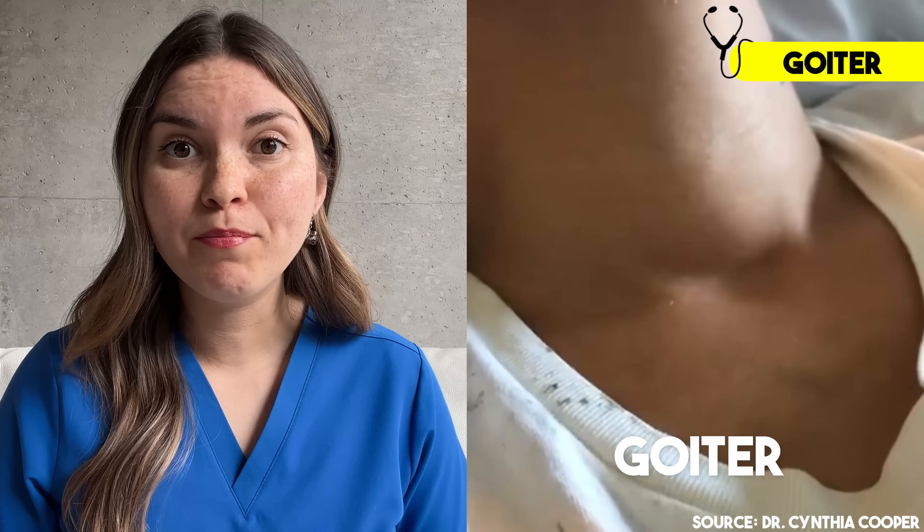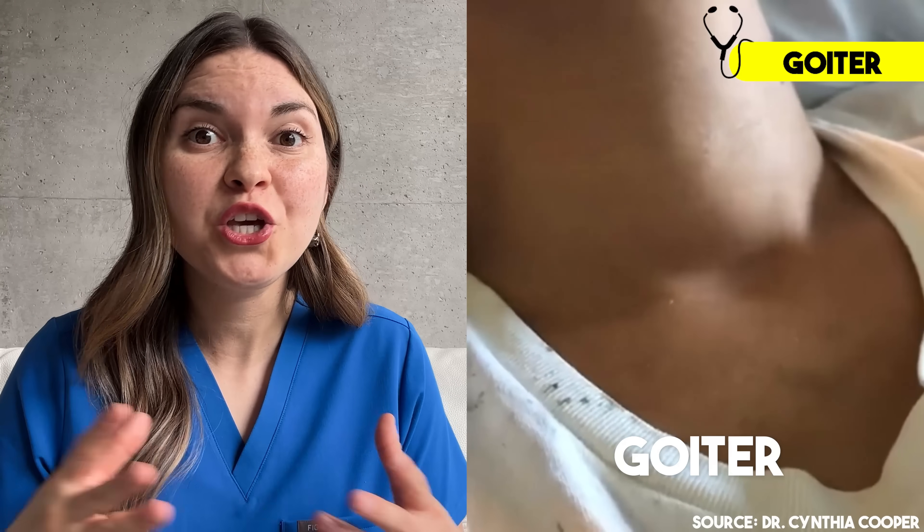If you can't exactly see where the thyroid is, that's actually completely normal. Some people with healthy thyroids who are really slim and have a long neck might be able to make it out in the mirror. But usually if it's big enough to see, that means your thyroid is enlarged — and that's called a goiter. People with hypothyroidism can develop a huge goiter.